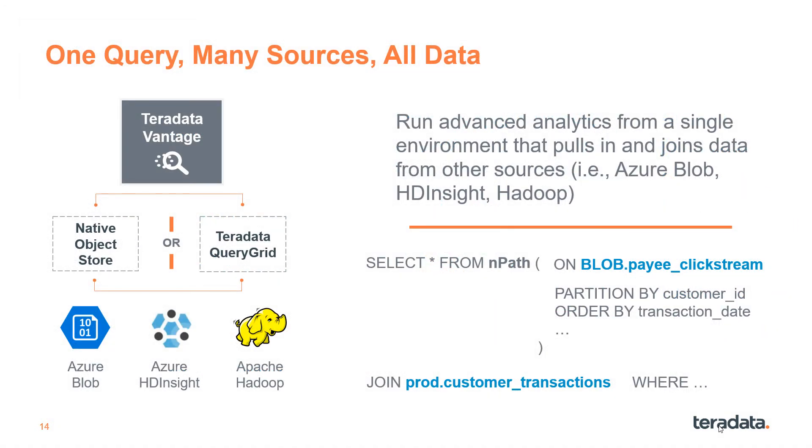Direct querying of data in object stores and HDFS is a high-value capability. Native object store and Query Grid enable you to join data between Vantage and cloud data lakes. With one simple SQL statement, you can join with and query your Blob and ADLS data natively, meaning you can use all your data for better insights.